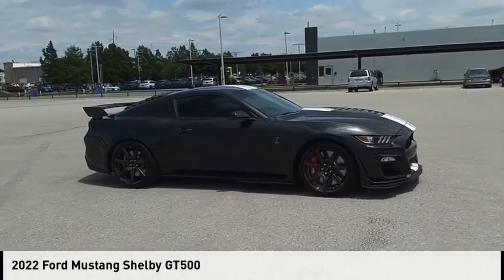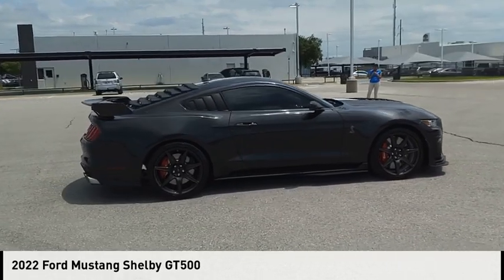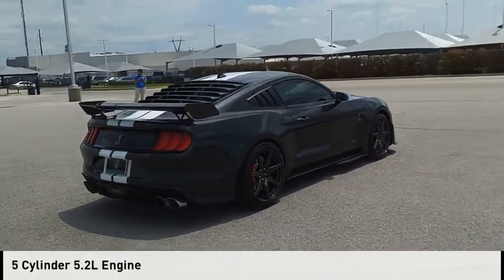Looking for the right vehicle? Check out the 2022 Mustang. This vehicle is powered by a rear-wheel drive, 5-cylinder, 5.2-liter engine.